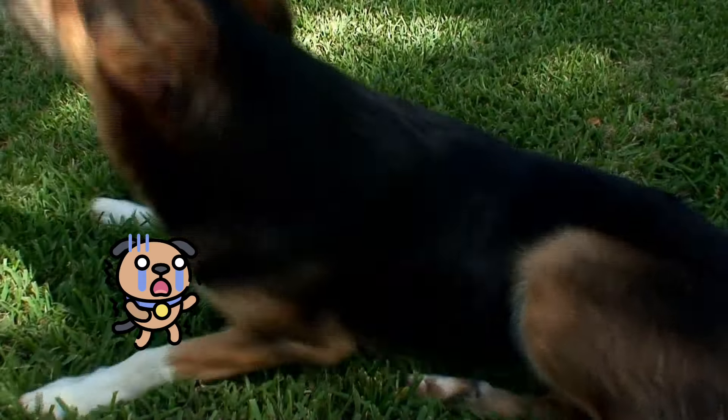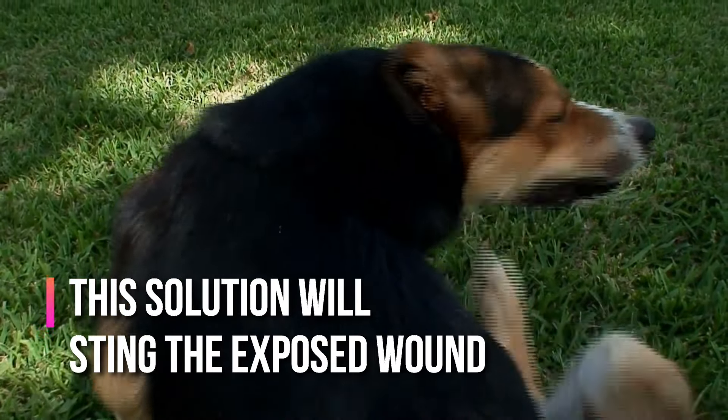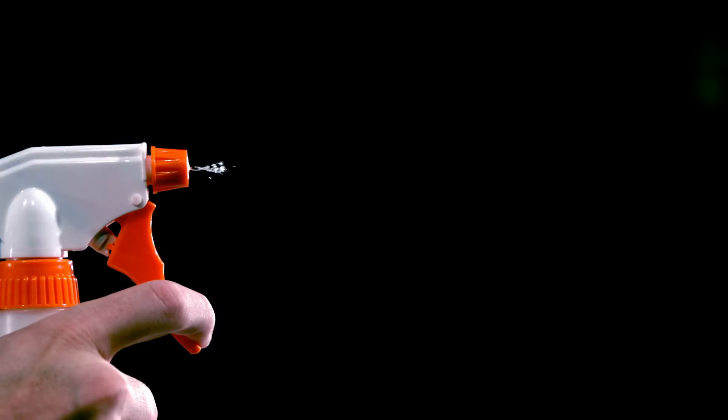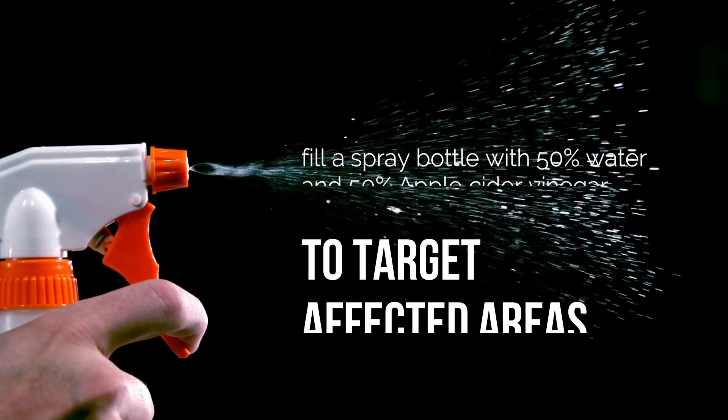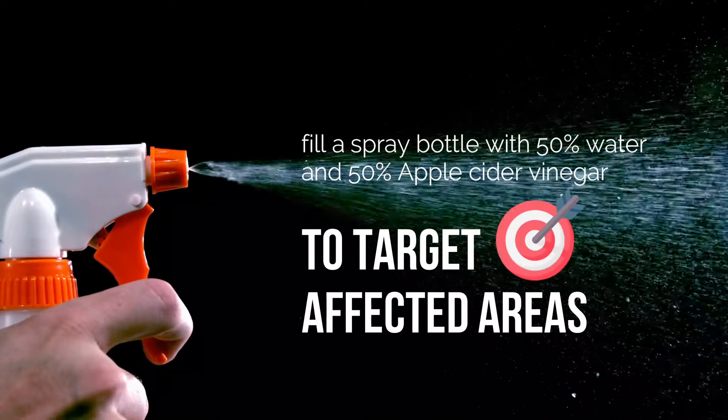If your dog has itched himself or herself raw, this solution will sting the exposed wound. To avoid getting vinegar in any open cuts, fill a spray bottle with 50% water and 50% apple cider vinegar to target affected areas.